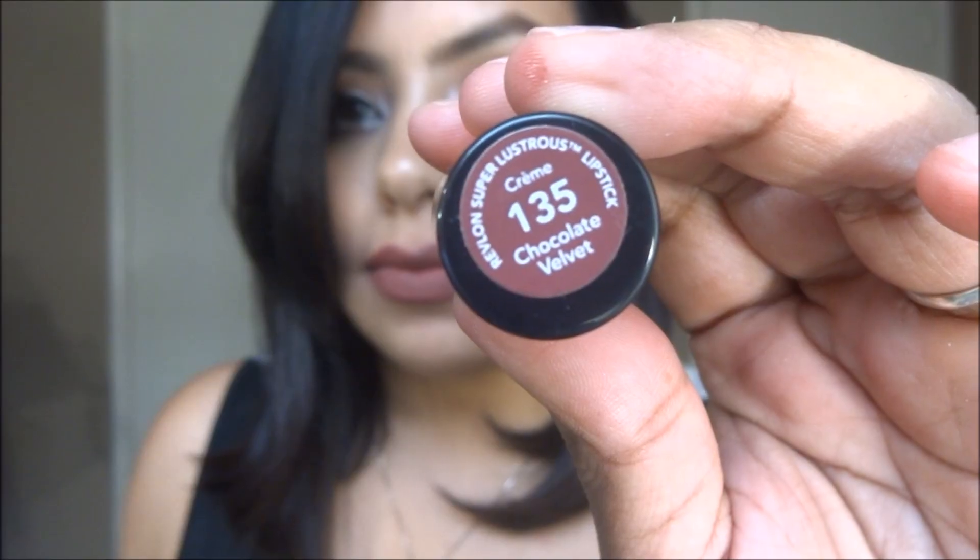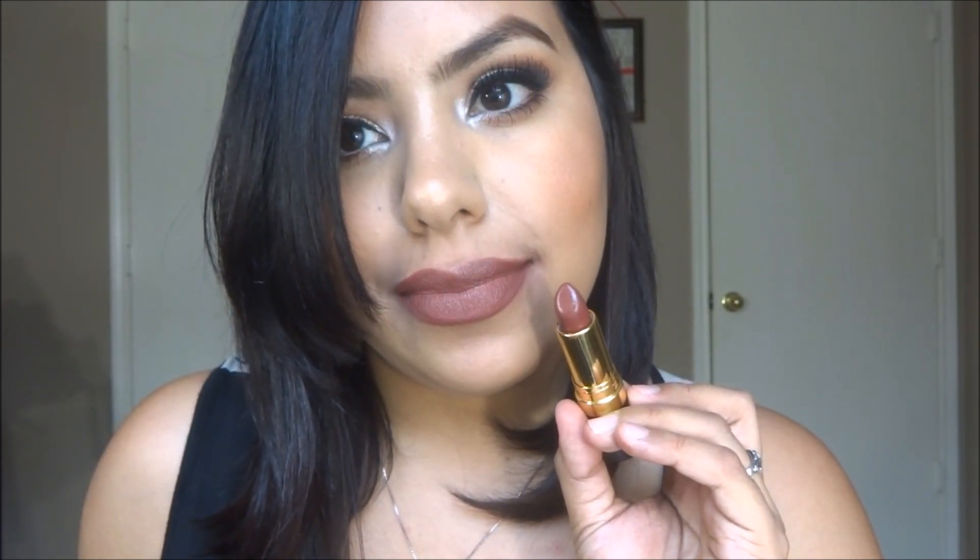I think my most favorite color for fall in the nude section is going to have to be Velvet Teddy by MAC. It's a true nude, neutral with brown undertones to it, and I think it's just beautiful. I also have Revlon Super Lustrous Lipstick in 135 Chocolate Velvet — it looks like a beautiful chocolate color and it's just beautiful for fall.